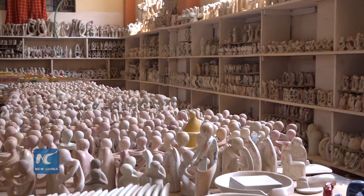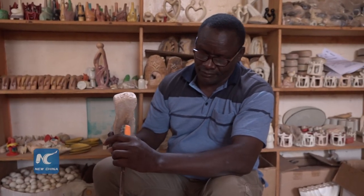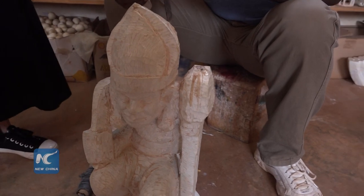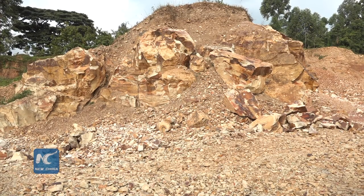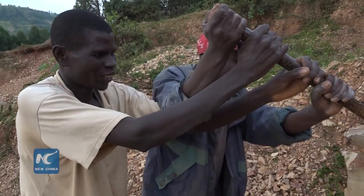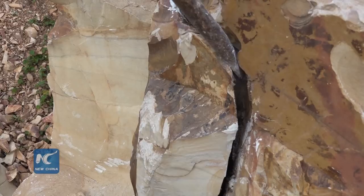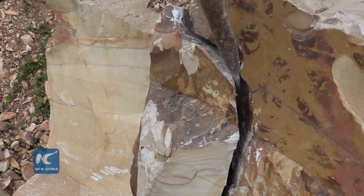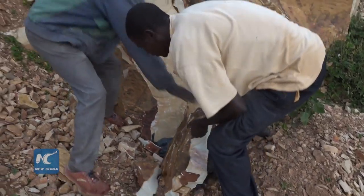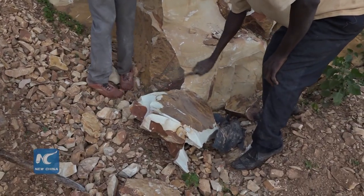I saw the quarries located here in Tabaka. Can you give us a summary of how the steps go from the quarry? The steps of working with soapstone start from the quarry — the mining area — where we use crude, handmade tools to mine deep from the soil. It becomes a very difficult experience because we take quite a long time to have the materials mined and ready for carving.